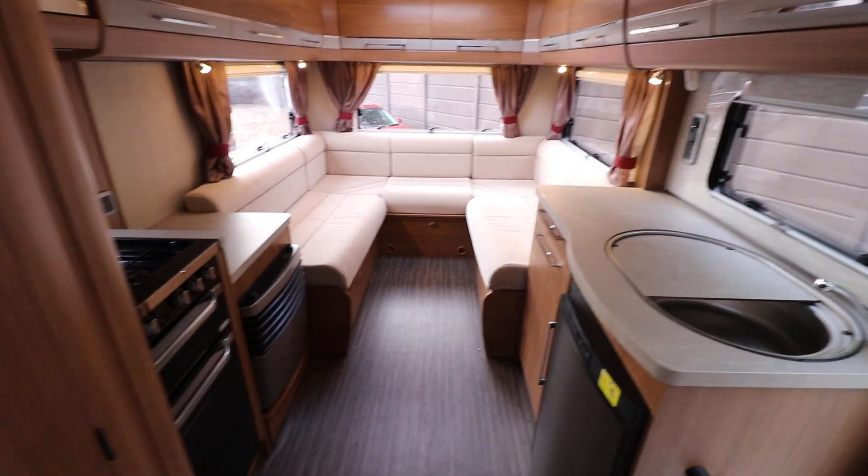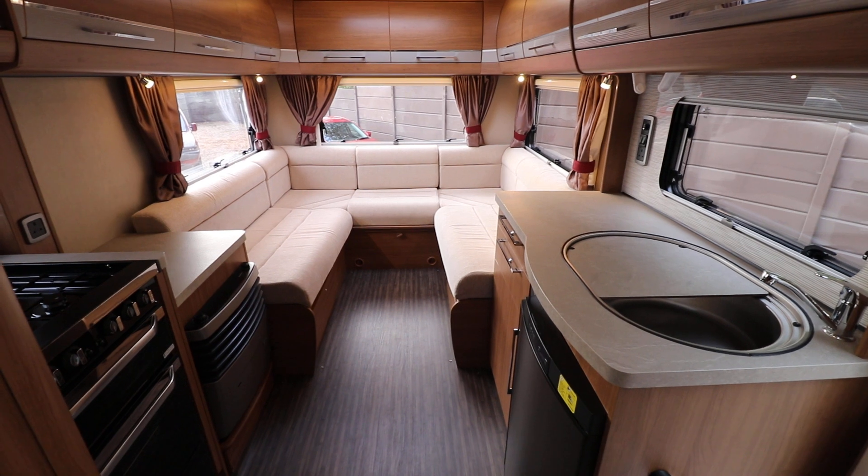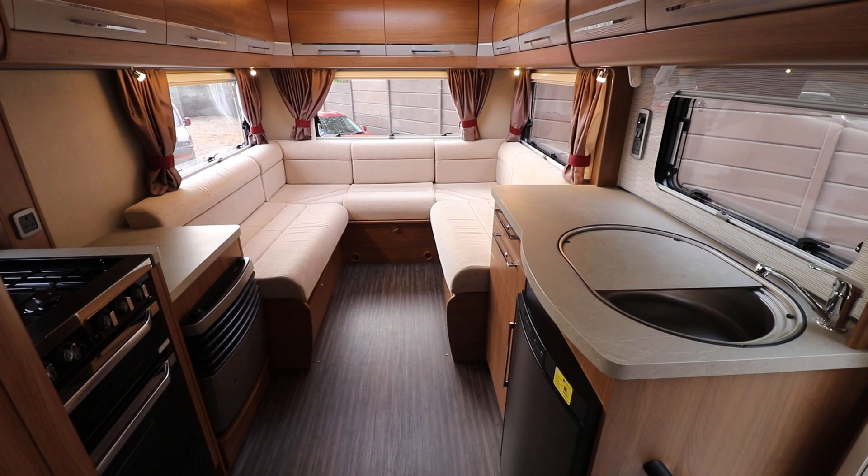It's a lovely motorhome throughout in very good condition. It's a four berth. If you're wanting to come and view this one you can contact us on 0115 930 3140.